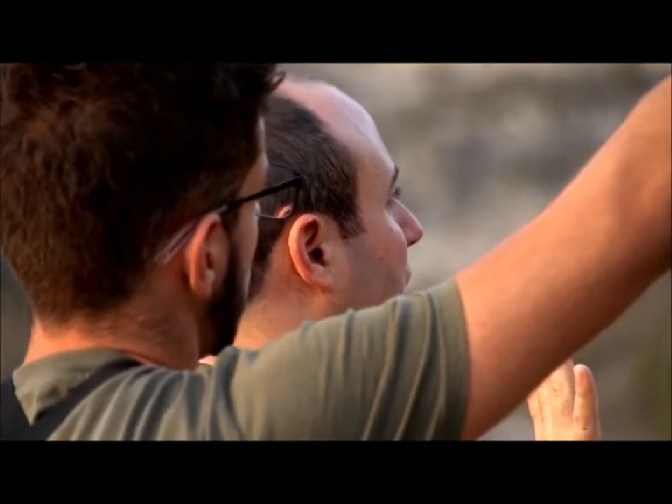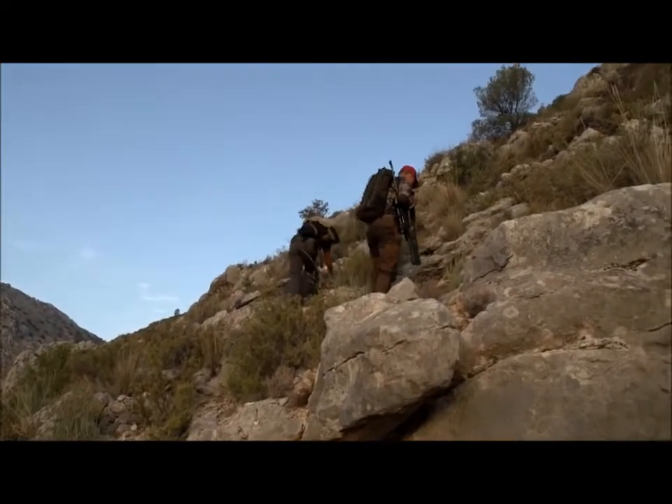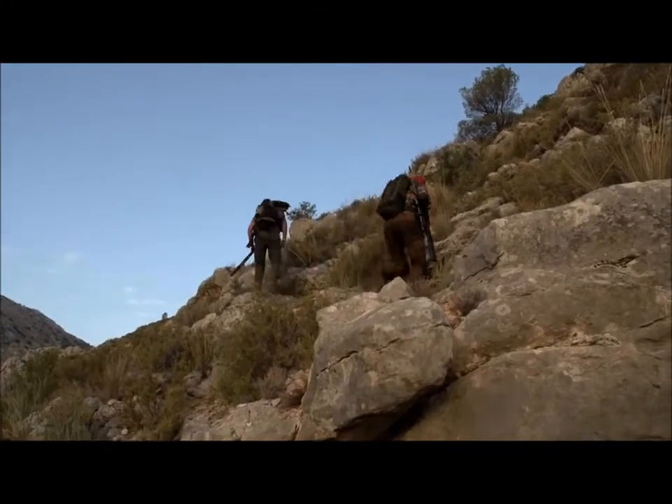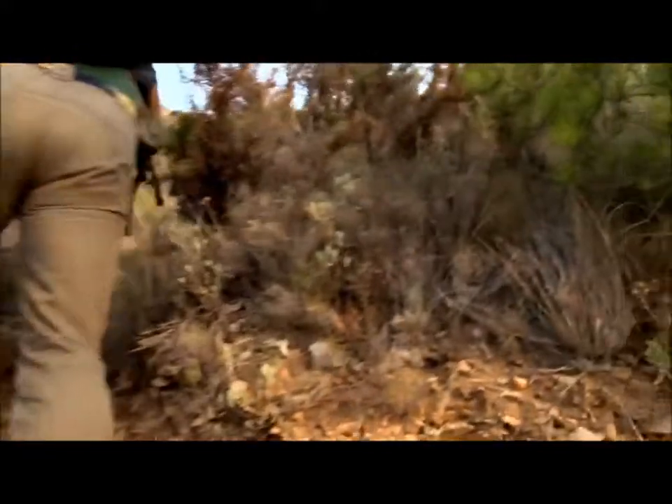Our guide spots sheep very early but they are on the move. They are not as fleet of foot as Mouflon, but they certainly make mountain climbing look easy. We, on the other hand, are struggling — the rock is loose and the vegetation is really sharp.